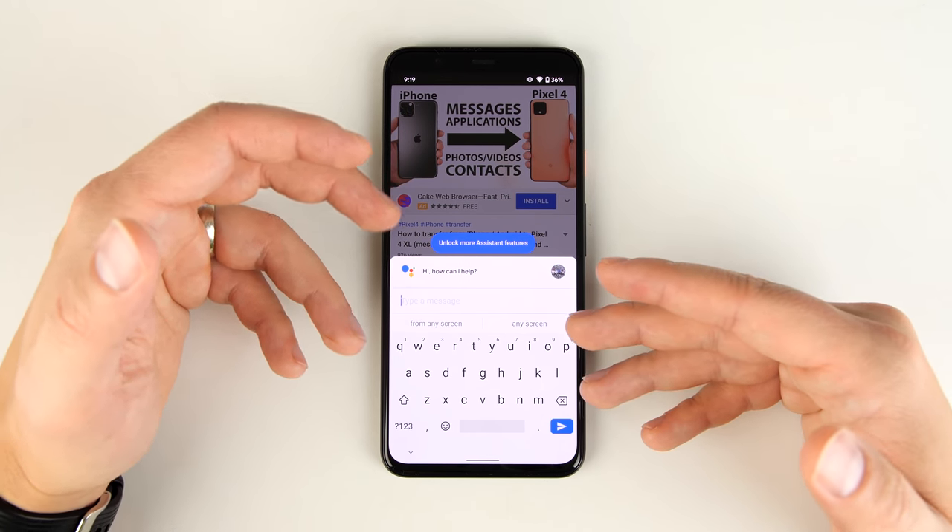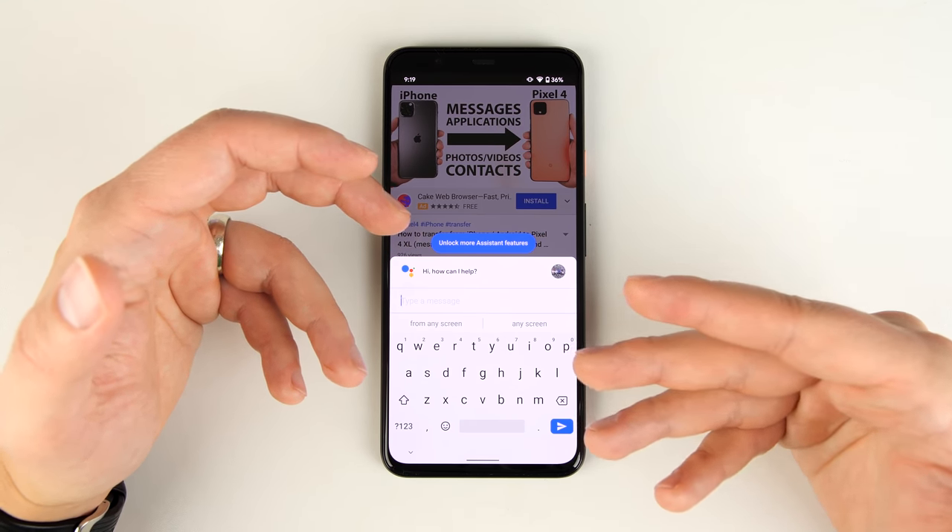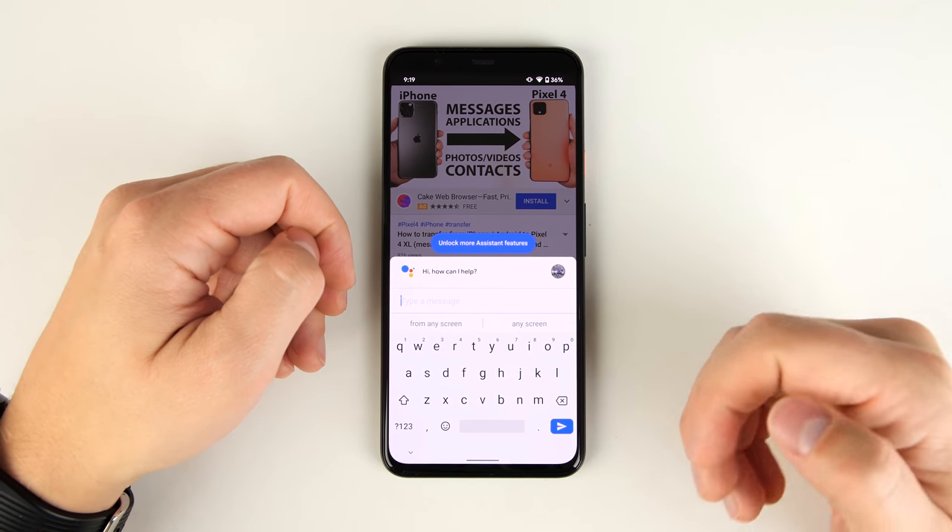This is particularly useful if you want to quickly add a reminder but you're in a public place and don't feel comfortable talking to your phone. This is a great way to do it.